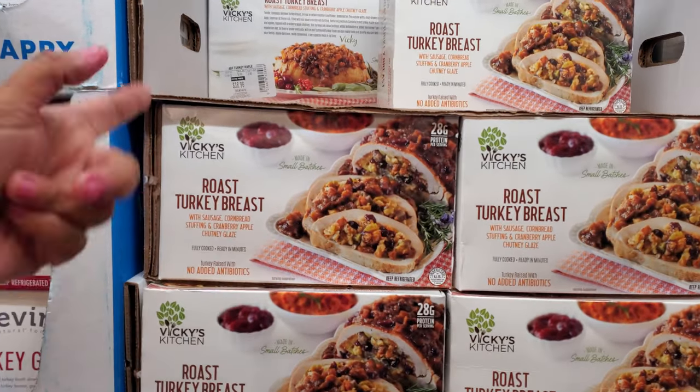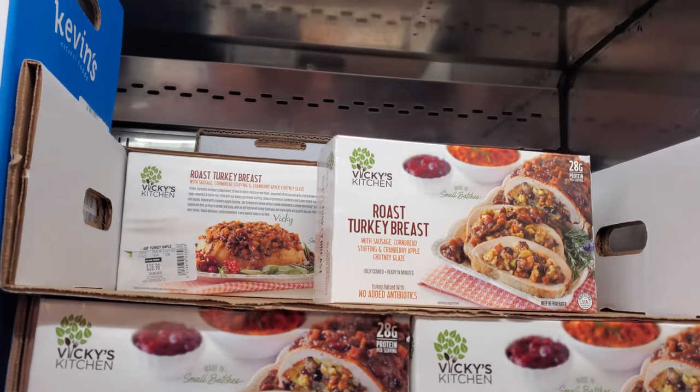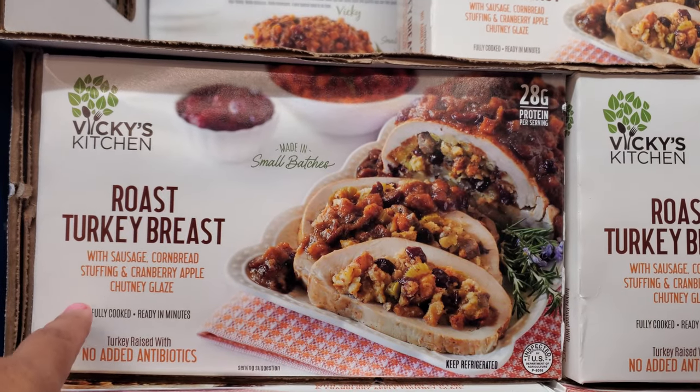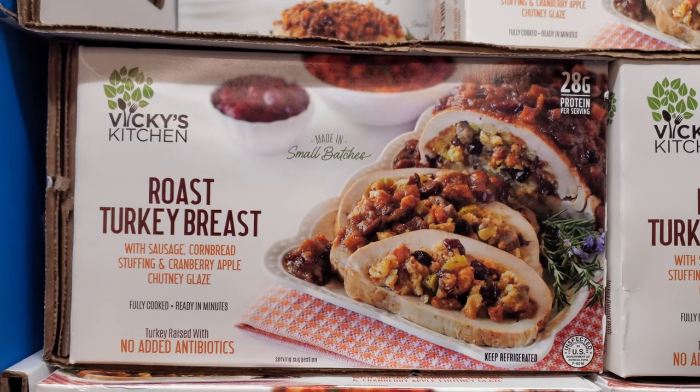Kind of like Trader Joe's but it doesn't have the bread. So $10 — we're looking at $39 to $40. We have turkey, roast turkey breast, white sausage, cornbread, cranberry apple chutney glaze.